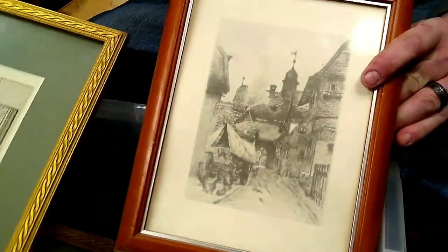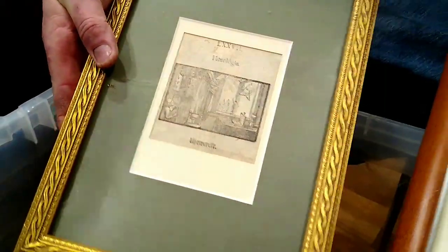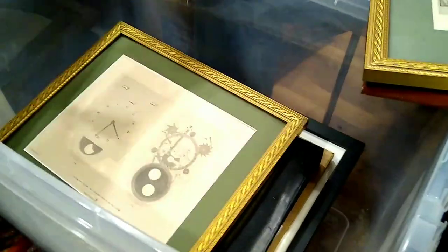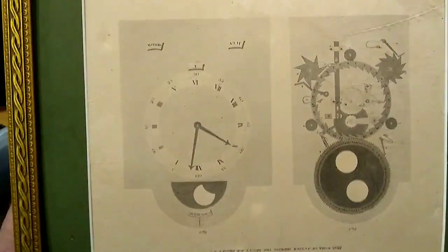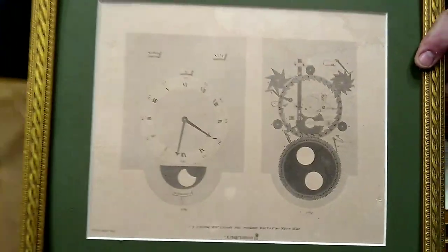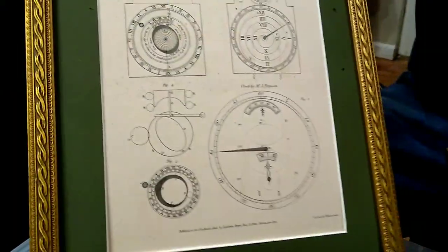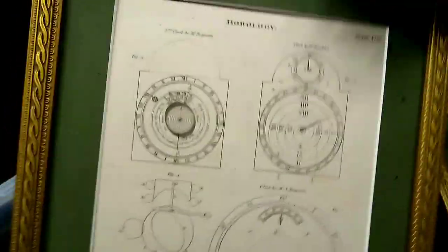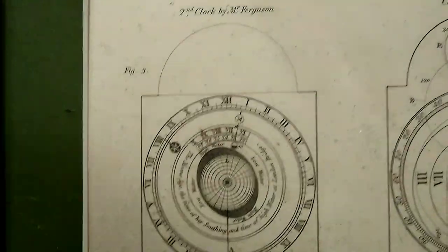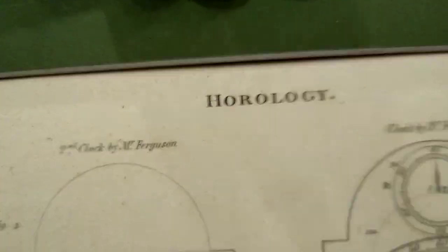Some art here, guys — different art, who knows. Oh look, more books — we probably got like 500 books, guys. There's another piece of art; looks like it's signed, not sure who. That looks like some sort of watch art — it's called horology. Horology — I guess it has to do with watches.